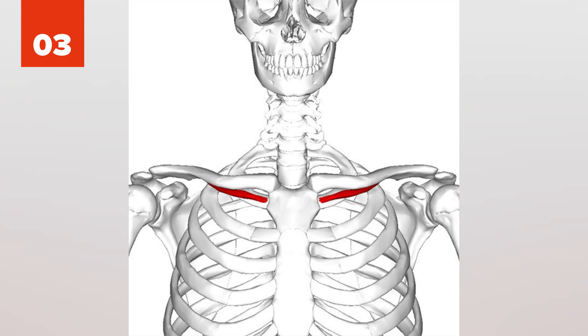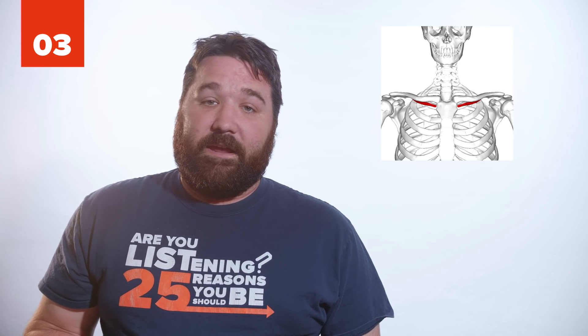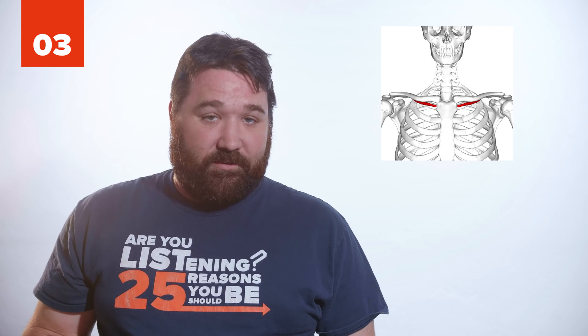3. The subclavius muscle stretches from the shoulder to the first rib. Not all humans have them — some have one or two. Either way, it would have been a much more useful muscle if we still walked on all fours.